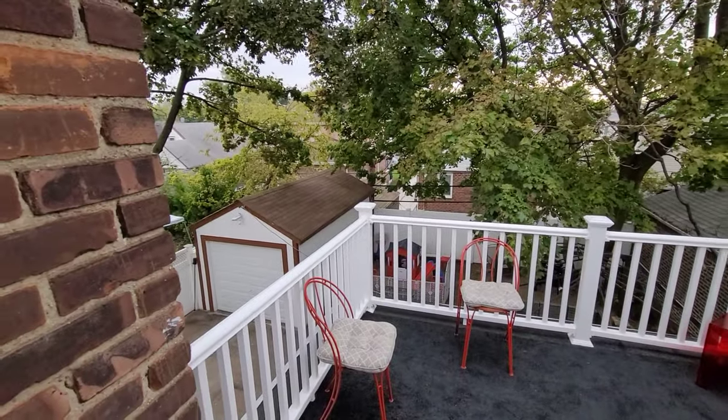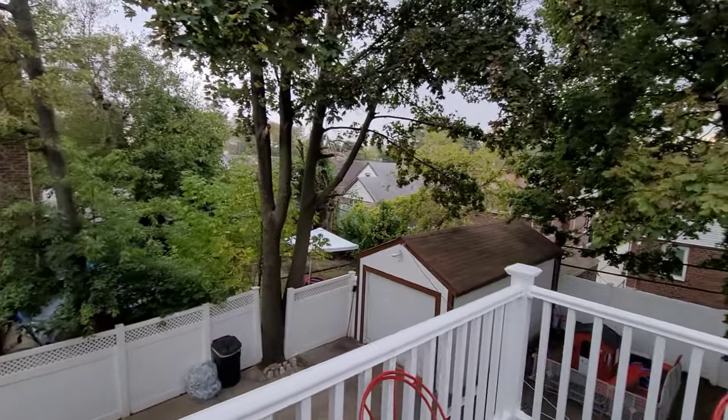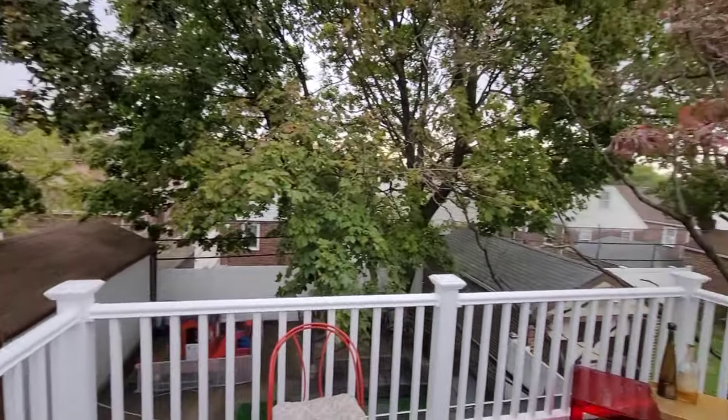When you step onto your terrace, even being on the second floor, you still have so much privacy and beautiful views.